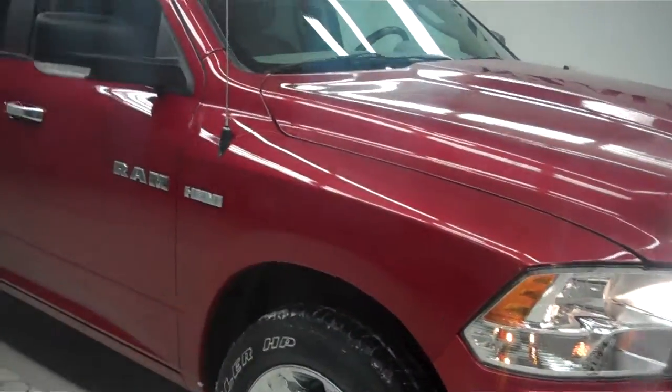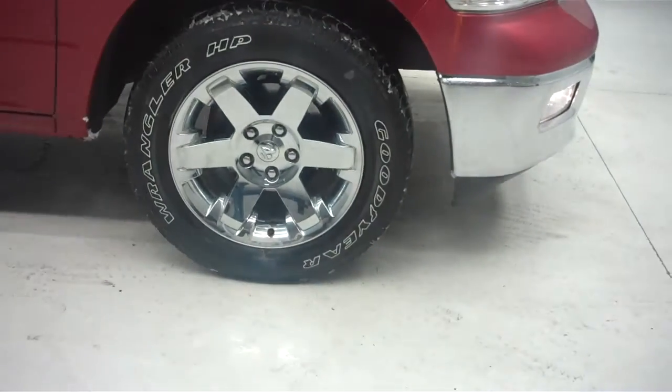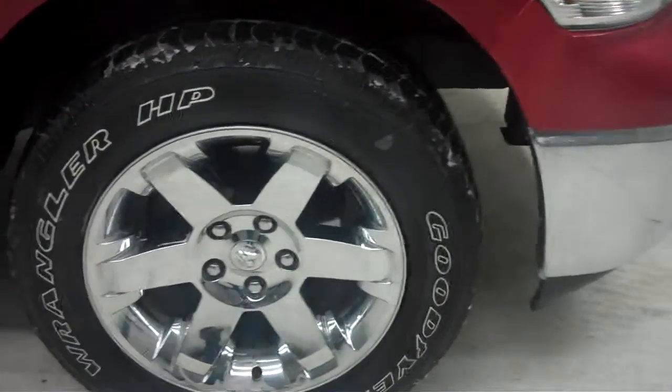You can see that the paint is very glossy and very mirror-like as I walk about. This vehicle's rims are 17-inch chrome factory with Goodyear Wrangler HP tires and very decent tread. Further down the vehicle, you can see it does have chrome accents on the handles, and the rear windows have tinted windows for your privacy.